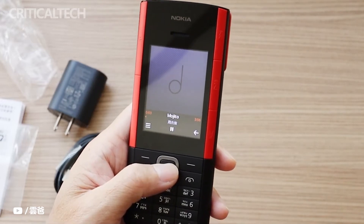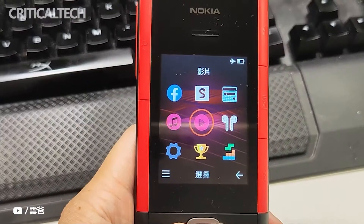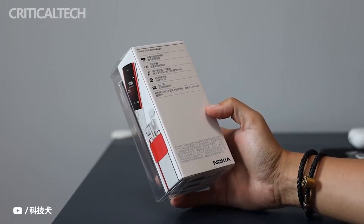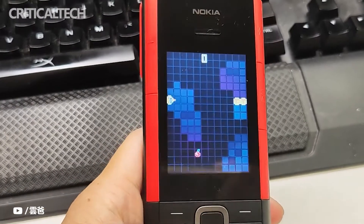Speaking of phones, there is a brand I haven't mentioned for a long time, but it used to be one of the major phone manufacturers. In recent years, Nokia has not made much progress in the development of smartphones, but in the field of replica feature phones — mainly based on nostalgic appearance — there are many new ideas.